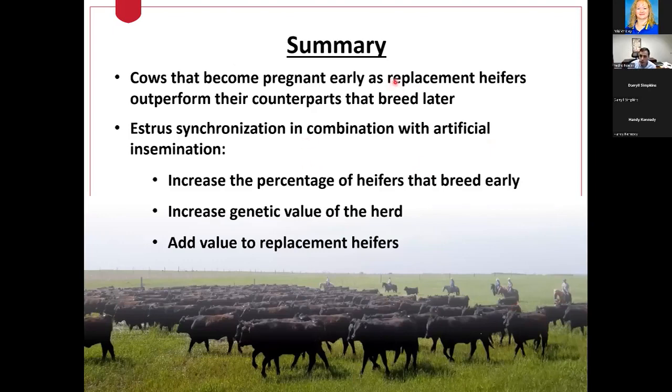To summarize: if we're able to get replacement heifers bred early in their first breeding season, we're going to influence their lifetime productivity by increasing their longevity in the herd and by producing heavier calves because those heifers are becoming pregnant early, calving earlier, and weaning heavier calves. We can utilize estrus synchronization in combination with artificial insemination to actively get more heifers pregnant early in the season and to add genetic value to the herd through AI with superior genetics.